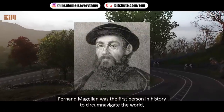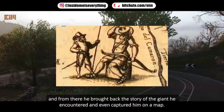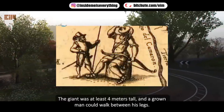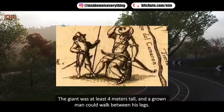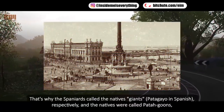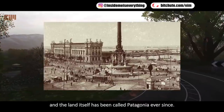Vernon Magellan was the first person in history to circumnavigate the world, and from there he brought back the story of the giant he encountered and even captured him on a map. The giant was at least 4 meters tall, and a grown man could walk between his legs. That's why the Spaniards called the natives giants — Patageo in Spanish — and the natives were called Patagoons, and the land itself has been called Patagonia ever since.